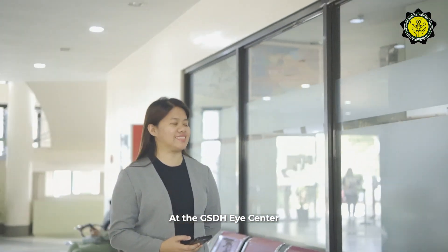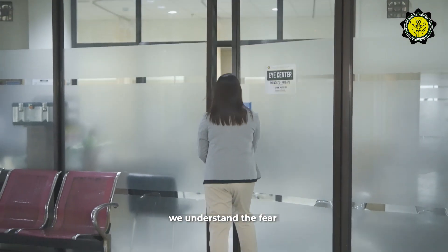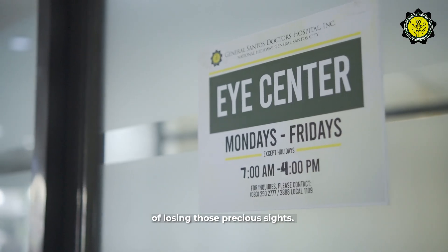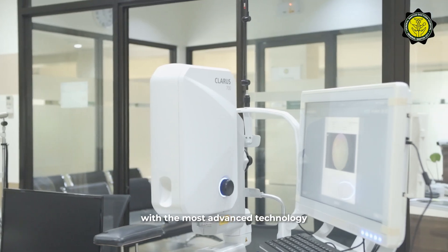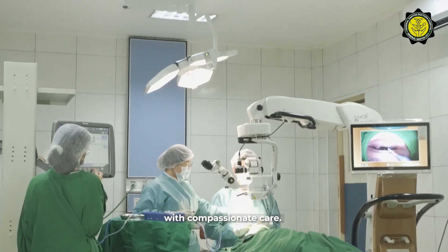At the GSDH Eye Center, we understand the fear of losing those precious sights. That's why we're dedicated to protecting your vision with the most advanced technology and compassionate care.